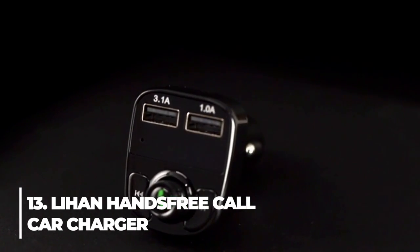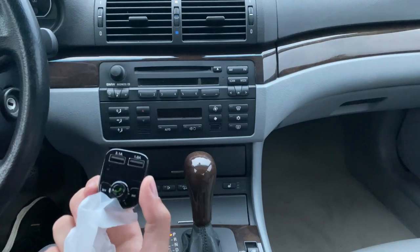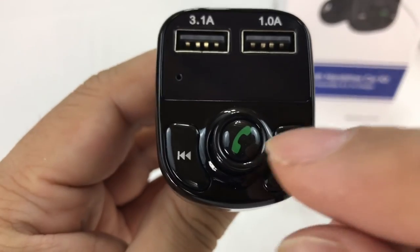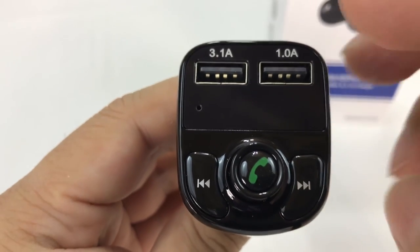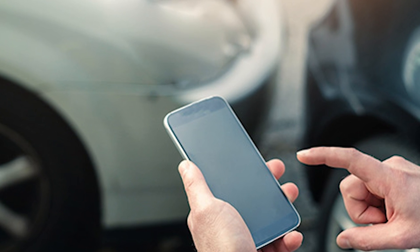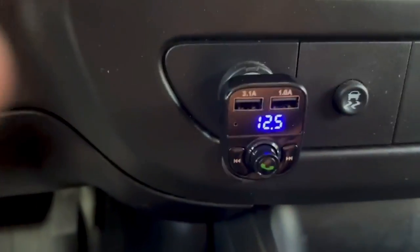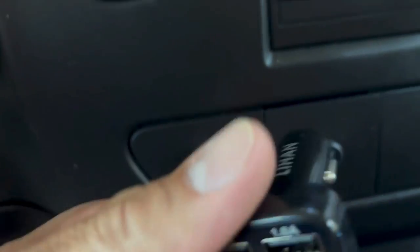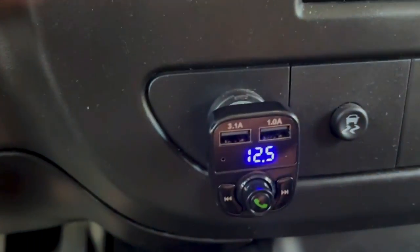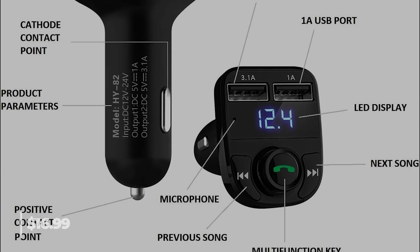13. Lihan Hands-Free Call Car Charger. A clever 3.1A charge port that can intelligently detect Android or iPhone devices while charging, and can read and charge USB devices at speeds of up to 1.0A. It is compatible with Bluetooth devices, Samsung, Google, LG, HTC, iPad, and iPhone. When receiving calls, the built-in microphone automatically switches from music playing to hands-free mode. All four actions can be performed with a single key: answer, reject, hang up, and recall. It costs $16.99.